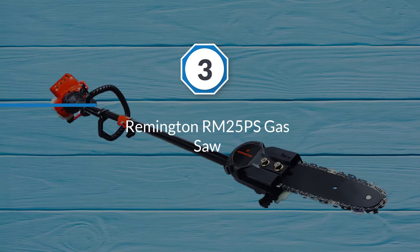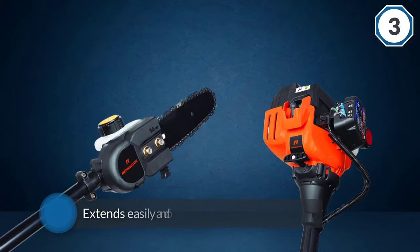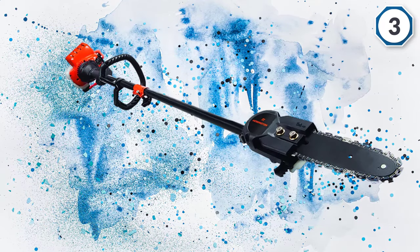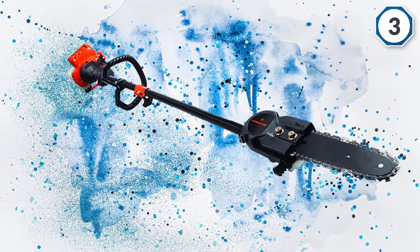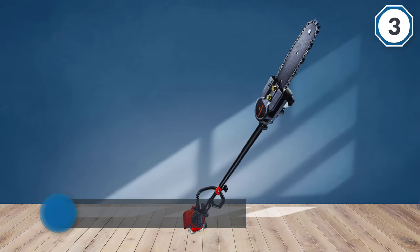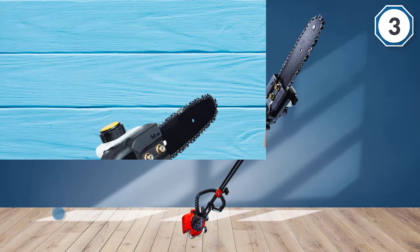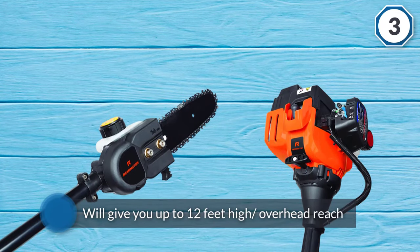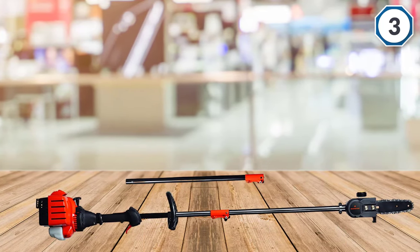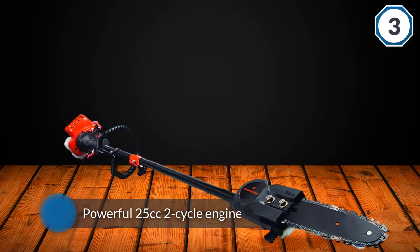Number three: the Remington RM25PS Maverick 25cc two-cycle gas pole saw. This is another best pole saw for the money. The saw extends easily and offers a seven-foot extension. The extension pole acts as the mounting technology for the saw's 8-inch bar and chain system. When fully extended, the pole saw will give you up to 12 feet of high overhead reach for cutting tree branches. The powerful 25cc two-cycle engine with quick-start technology makes the engine easy to start — you'll only need to pull it to start.